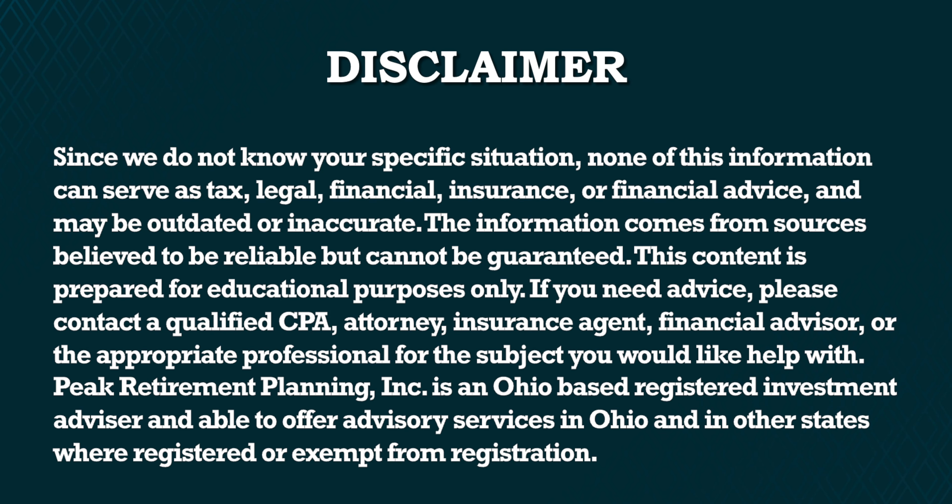Since we don't know your specific situation, none of this information can serve as tax, legal, insurance, or financial advice and may be outdated or inaccurate. The information comes from sources believed to be reliable but cannot be guaranteed. This content is prepared for educational purposes only. If you need advice, please contact a qualified CPA, attorney, insurance agent, or financial advisor. Peak Retirement Planning Inc. is an Ohio-based registered investment advisor.